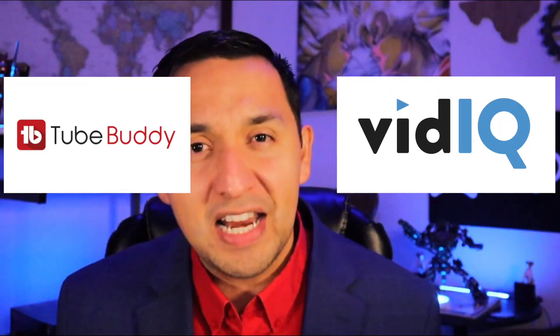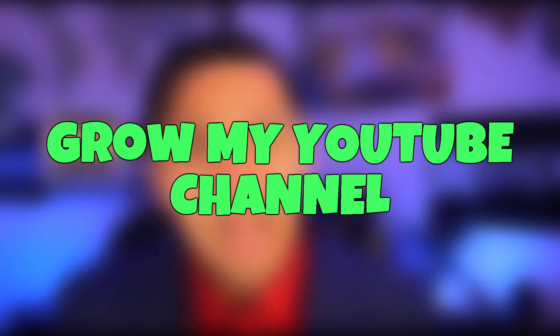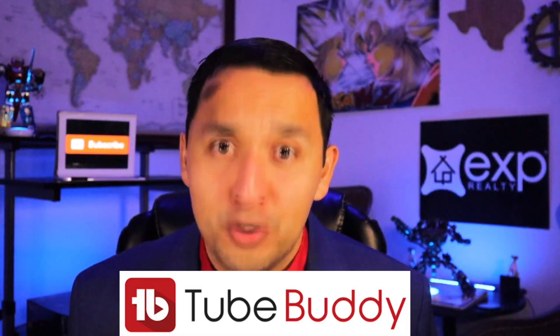This video has been a long time coming as I've been using TubeBuddy and vidIQ to help grow my YouTube channel for several years now. These two heavyweights have been battling it out for my money since day one, and I can safely say that today there has been a clear-cut winner, and that's TubeBuddy.